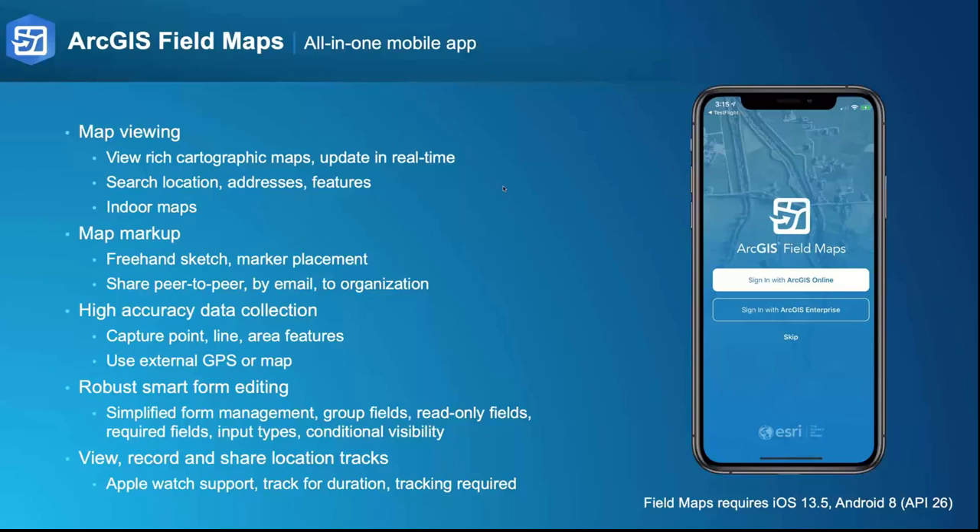From a map viewing perspective, we've started to support indoor maps. If you need to use maps that have multiple floors with indoor facilities, that's available to you, with indoor positioning coming in a future release. For those who may have been ArcGIS Collector users looking to migrate, you now have map markup functionality — freehand sketch, place markers, share images of the map, share markup peer-to-peer, or back to your ArcGIS organization. The focus is high-accuracy data collection, leveraging your external GNSS receiver.